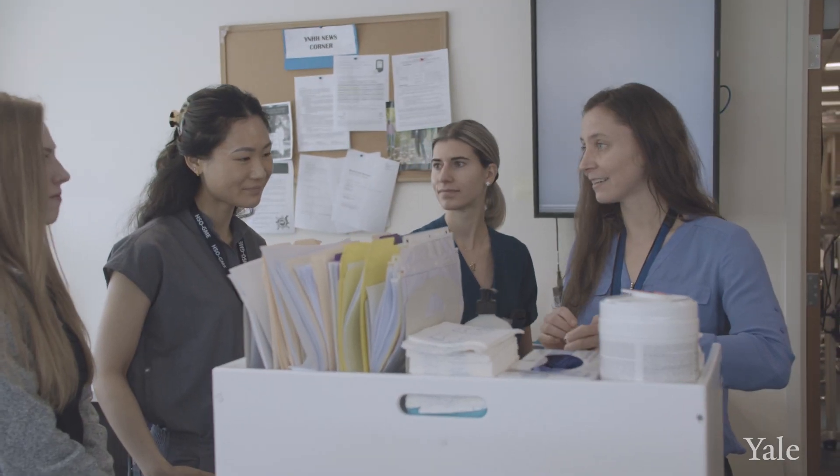Yes, you have your own patients. Yes, you have a lot of responsibility. But you also get to see the leaders in the field do what they do best, and take little morsels of that and put it into your own practice.